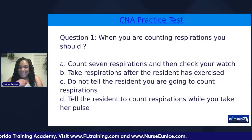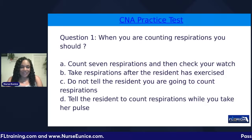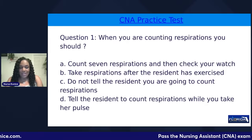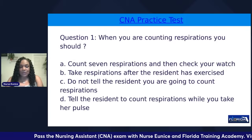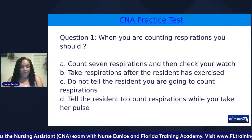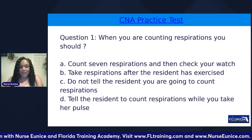Question number one: you're counting respirations. You should — A, count seven respirations and then check your watch; B, take respirations after the resident has exercised; C, do not tell the resident you are going to count the respirations; or D, tell the resident to count the respirations while you take her pulse.